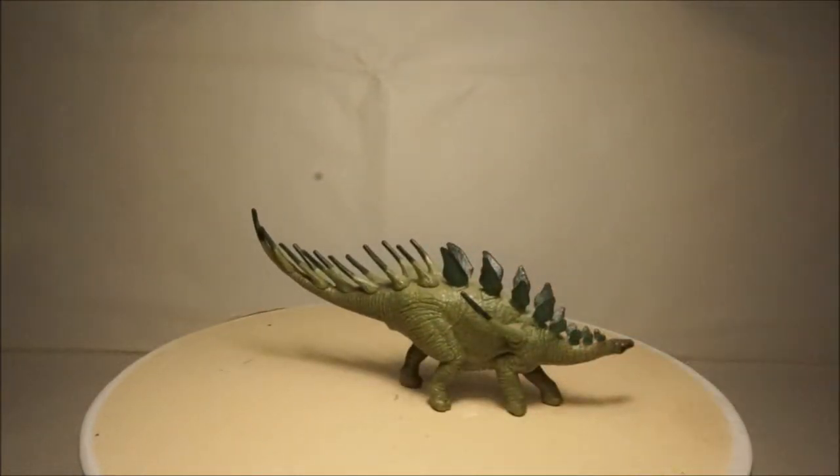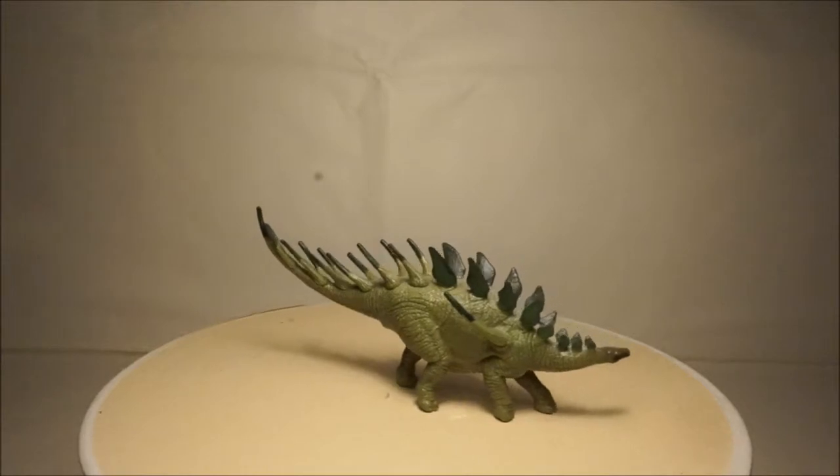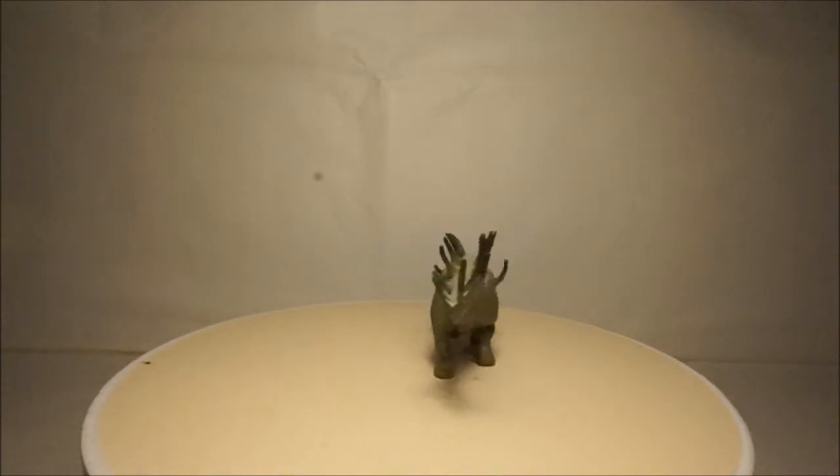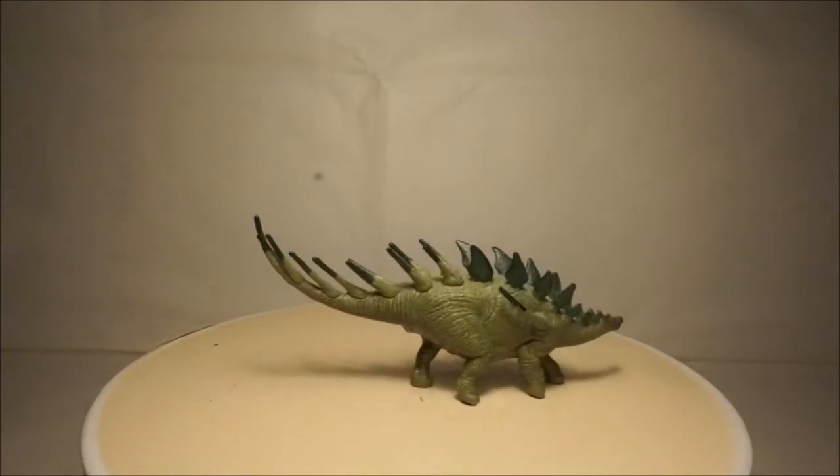I also have another Kentrosaurus by WildSafari. This model is smaller than the Schleich and is in a less dynamic pose. It still has a nice paint job though and looks quite cute.